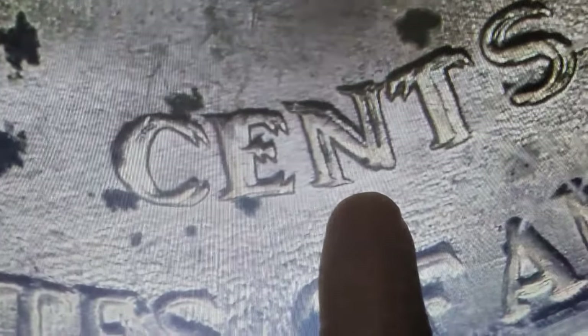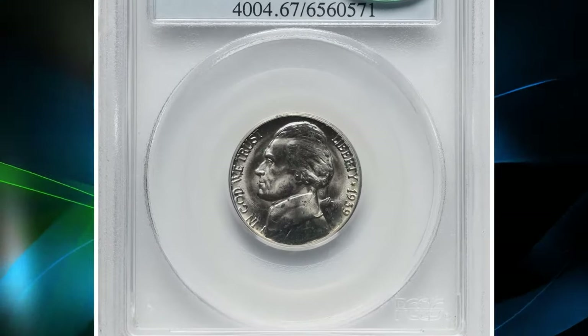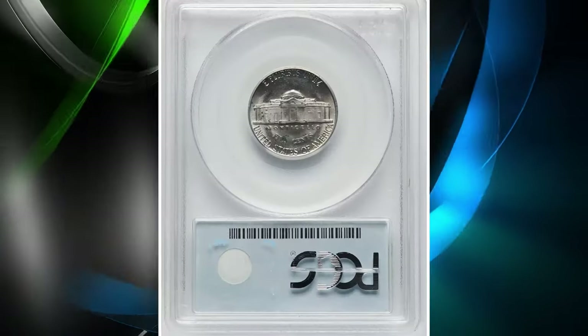The doubling on 'five cents' is notably shifted towards the southeast, making it visible to the naked eye. The word Monticello is also doubled, with the doubling shifting towards the east and slightly to the south.